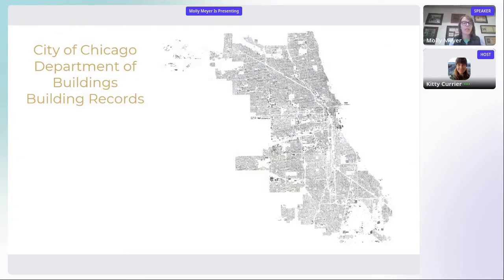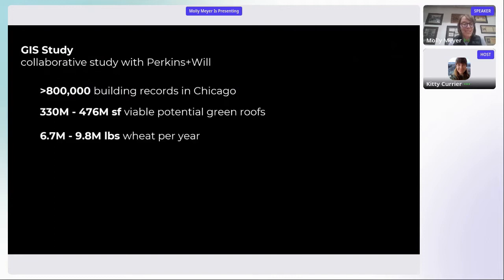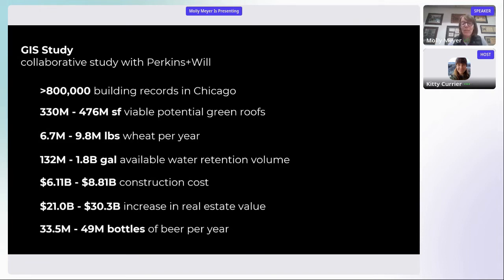We worked with a GIS specialist at Perkins and Will who examined all building records in the city of Chicago — over 800,000 building records. Zooming out, almost a half billion square feet of viable potential green roof area exists in the city of Chicago. Applying these real-world metrics means you could get almost 10 million pounds of wheat per year, nearly 2 billion gallons of available stormwater retention, which would cost approximately $8 billion but would increase real estate value by $30 billion. And most importantly, you'd get 49 bottles of beer on the roof, 49 bottles of beer every year.